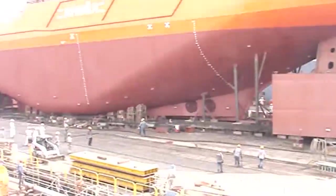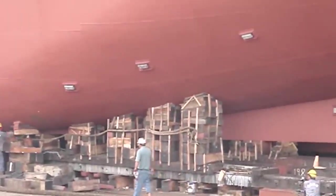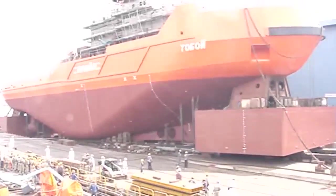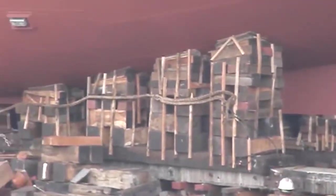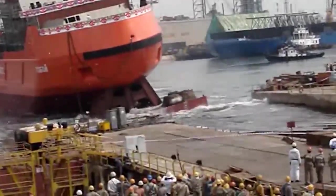This was the case with an ice-breaking tugboat built in 2008 in Singapore. Initially, everything seemed to go well and the ship glided smoothly out of the shipyard. However, it began to tilt to the right side.